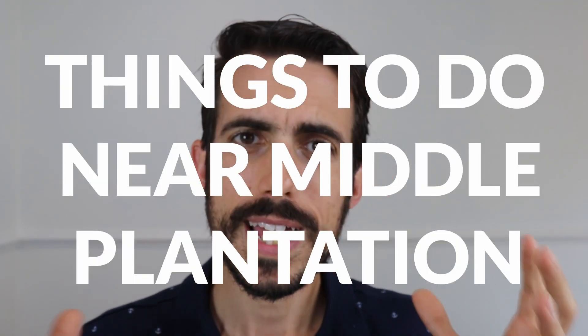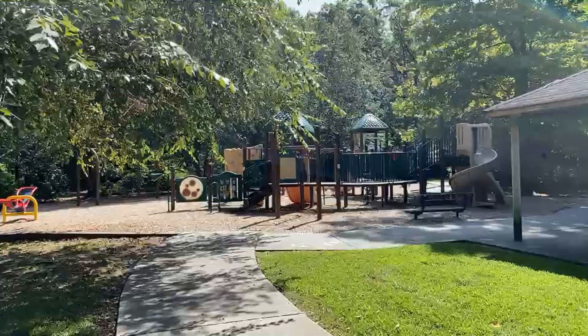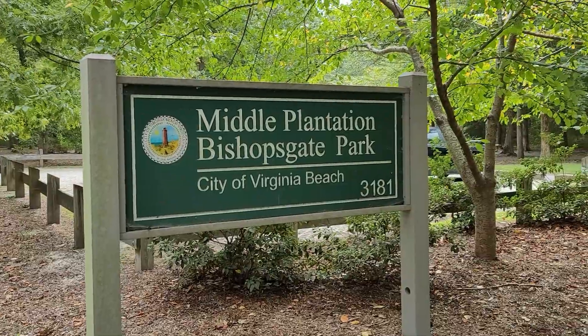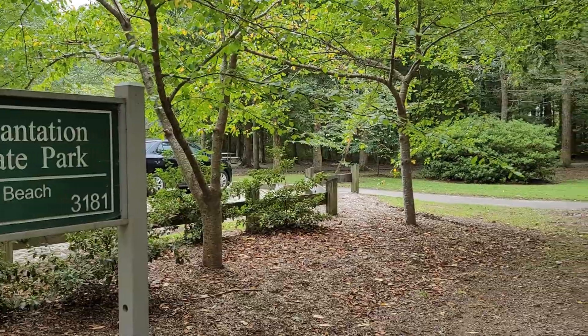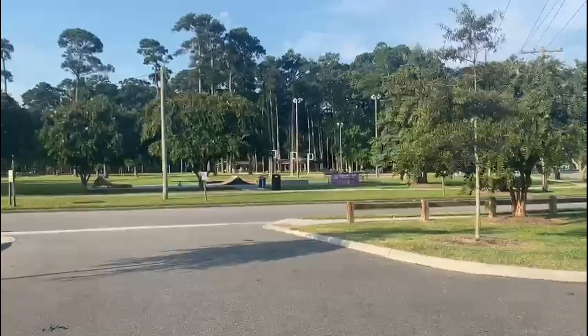As for things to do around Middle Plantation, you've got the oceanfront — people love the beach. There's also the marine science museum, plenty of parks all across Virginia Beach, and in the area of Middle Plantation, there's a park literally right down the street from Middle Plantation itself, right off of Little Haven Road. There are a couple of other parks throughout Little Neck too. Because Virginia Beach is so loaded with parks, this area does not disappoint.